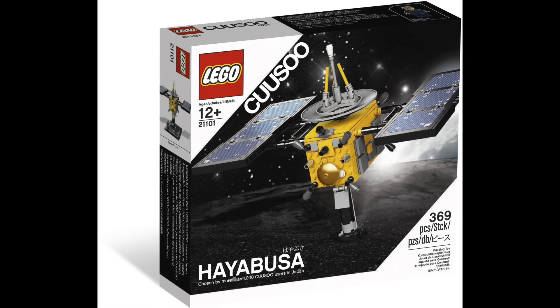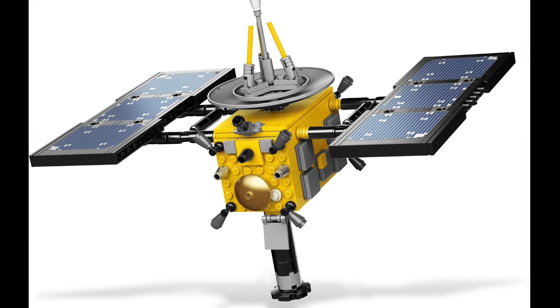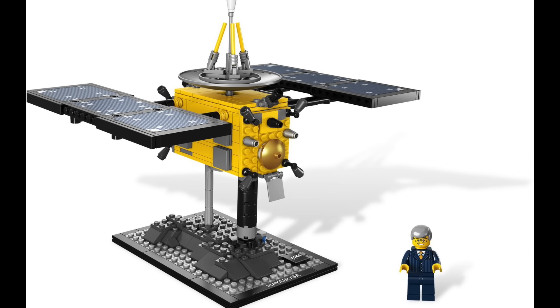At number 38 we have Ideas 002 The Haibusa, a small build of a Japanese robotic spacecraft. I do like space-related sets, but I'm not really into these smaller, lesser-known spacecraft.